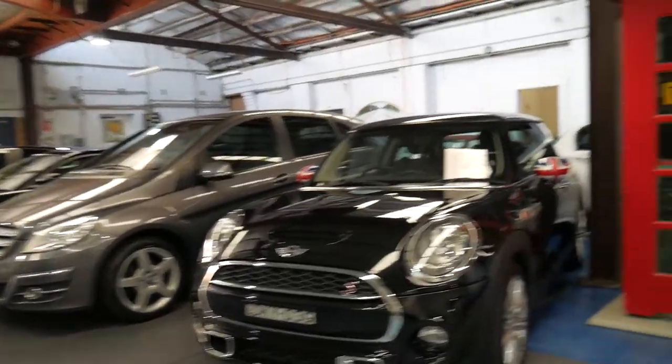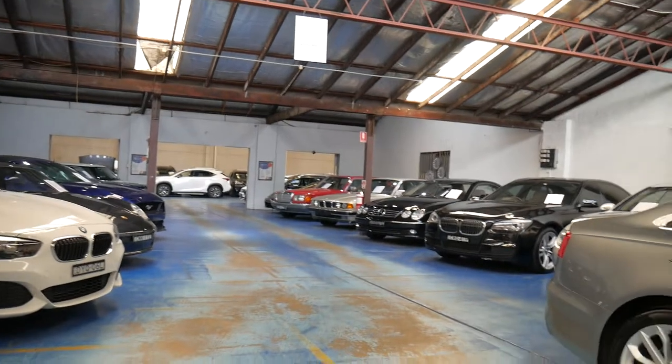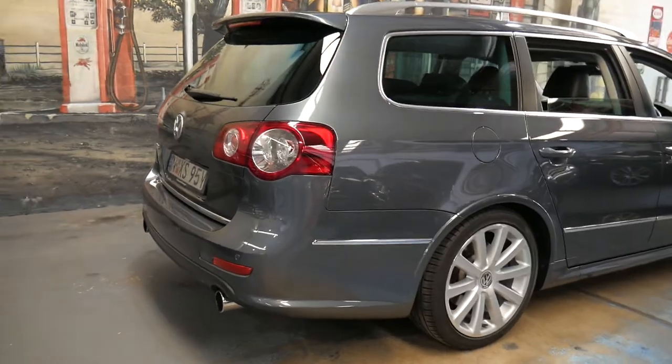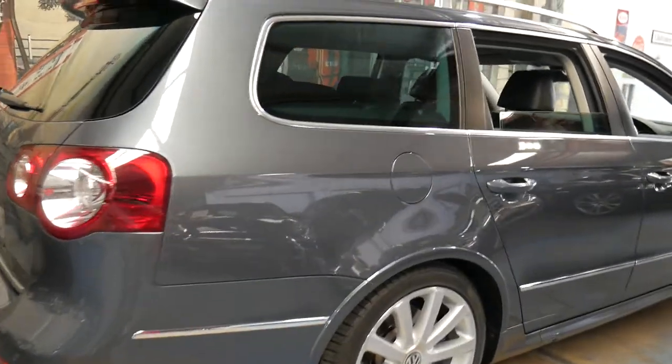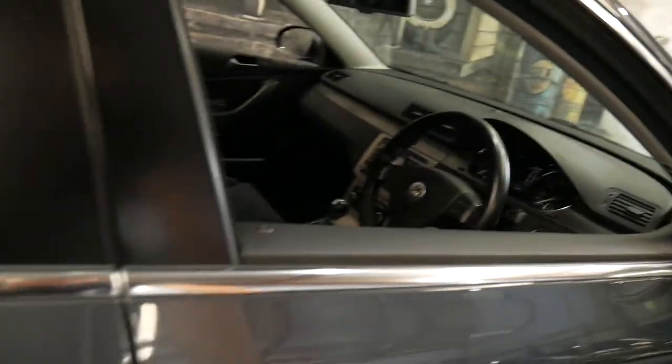Our company is called the Old Timer Centre — we've been buying and selling cars since 1994 here in Marrickville over the last six or seven years. We can offer you finance, and you are going to get a three-month guarantee from us on this car, which you can extend for up to five years.